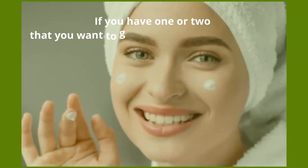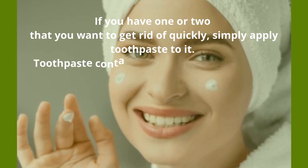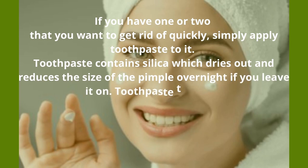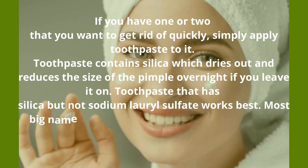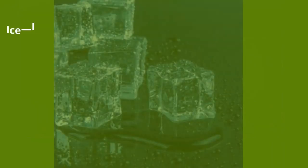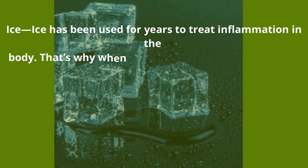Toothpaste — this works well for pimples. If you have one or two that you want to get rid of quickly, simply apply toothpaste to it. Toothpaste contains silica, which dries out and reduces the size of the pimple overnight if you leave it on. Toothpaste that has silica but not sodium lauryl sulfate works best. Most big-name brand toothpastes have sodium lauryl sulfate, so stick with the simple natural ones.